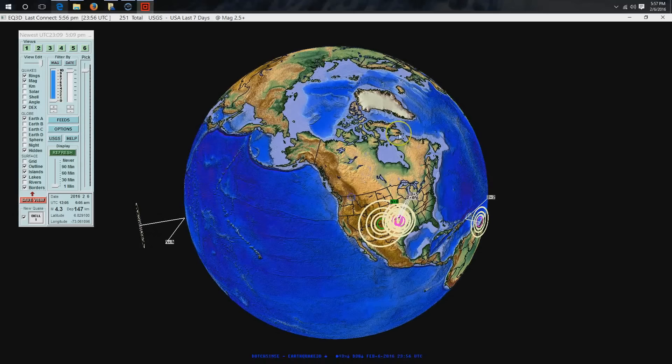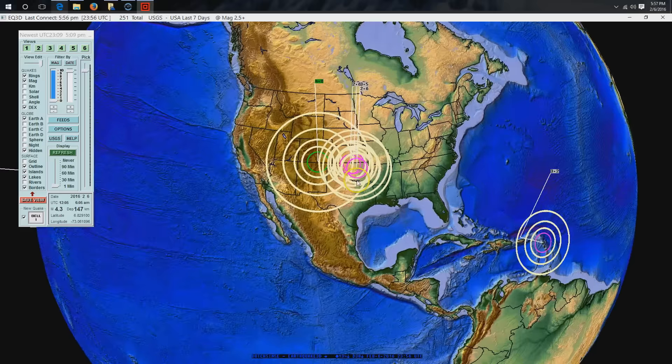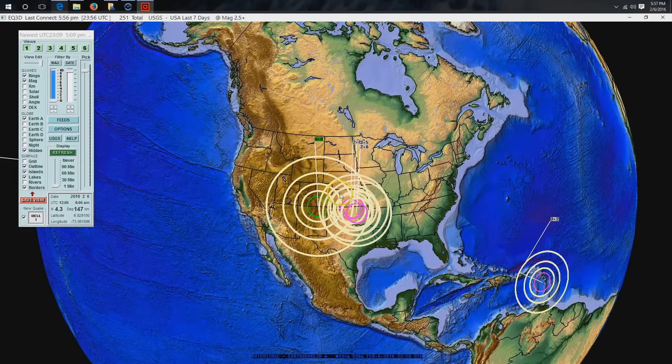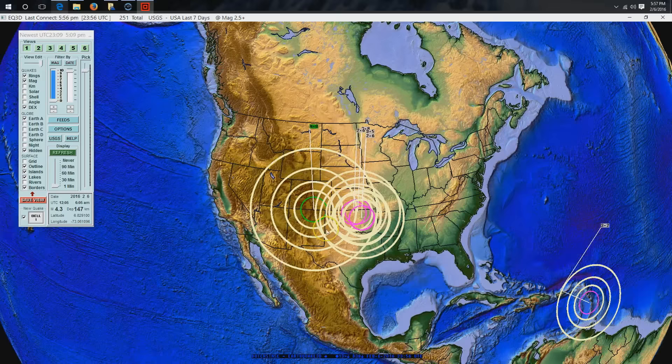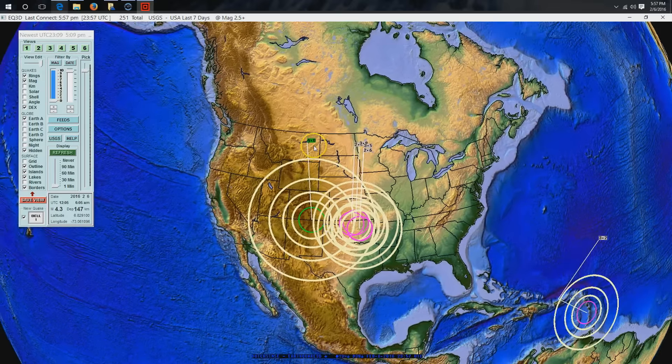Hey everybody, Dutch Sense here, 5:57 PM central time on Saturday February 6, 2016. I've got you looking at Earthquake 3D, which is a USGS feed of the most recent earthquakes. You can see on the map a very significant earthquake has struck southern Colorado. We saw a 5.4 strike this location back in 2011, back when seismic activity around the planet was under serious unrest.